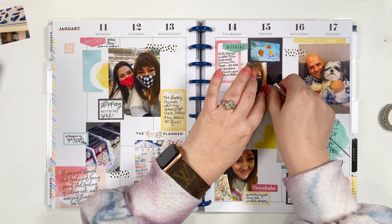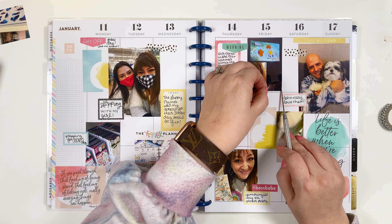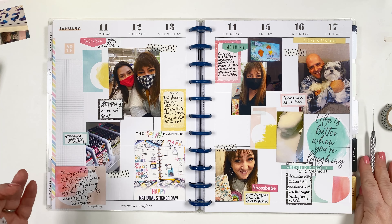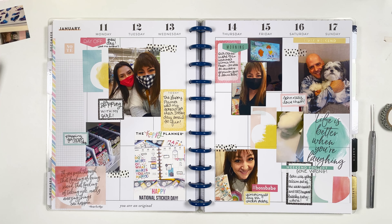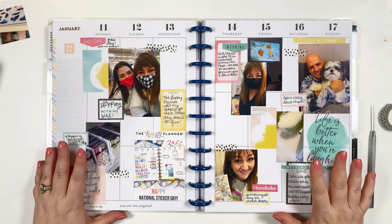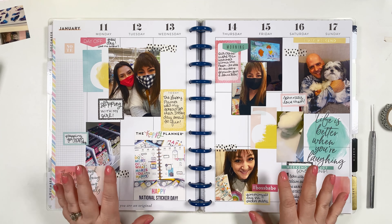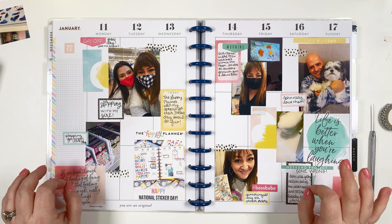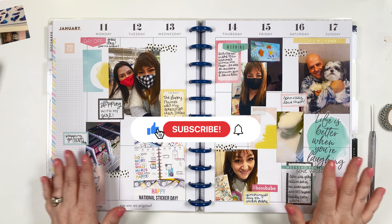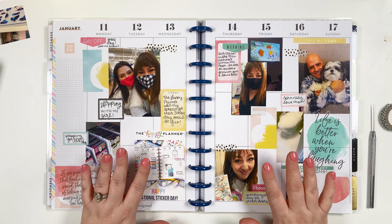Thank you so much for watching! I had a lot of fun making this. I think I'm having a good time using old stickers and bringing new life to them, because it's easy to forget what you've got. I am trying to embrace using all the stickers in my collection. If you have any questions or comments on memory planning or anything I did, let me know in the comments below. Please like, subscribe, and hit the bell for notifications. Thanks again and I hope you have a wonderful week!